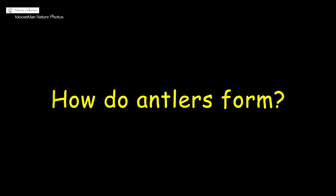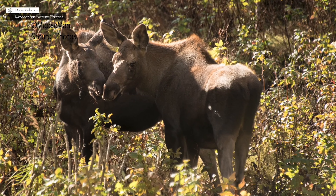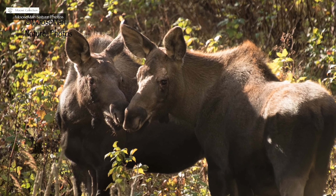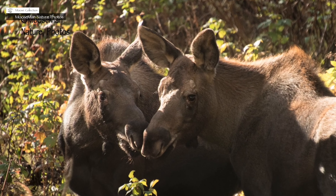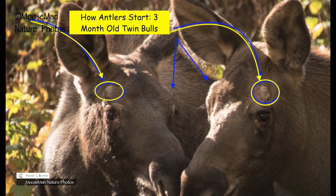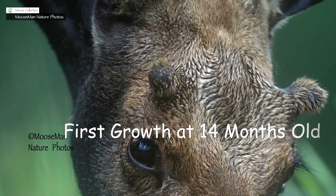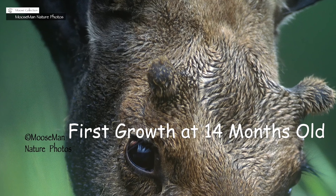Little bull calves have flat pads above their eyes — those are the start of the pedicles. These are twin three-month-old bull calves. You can see those little pads above their eyes where their antlers will eventually grow — not this year, but next year they'll look like this. And like I said, they all start the same way, as little tiny nubs, regardless of the age of the animal.